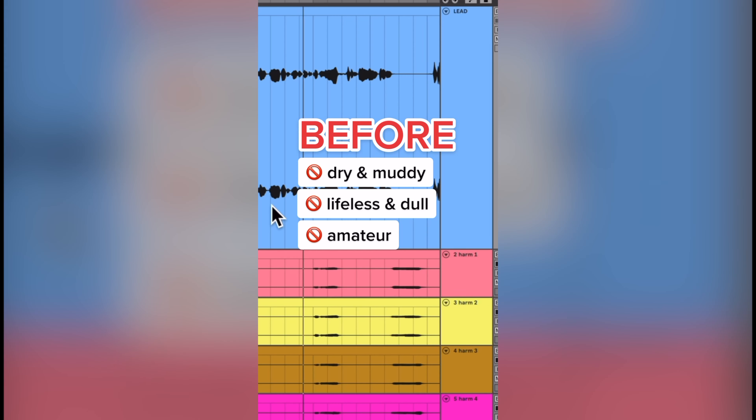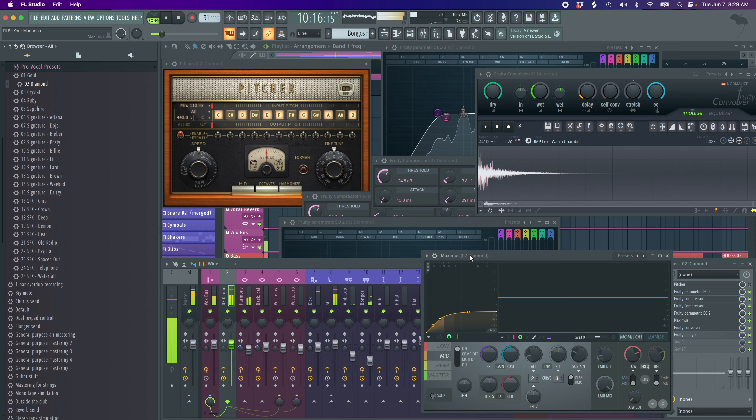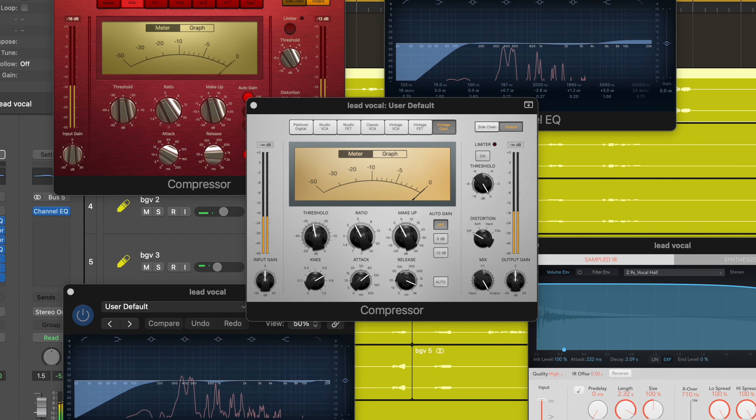If your vocals sound like this, it's not your plug-ins, it's how you use them. Get Pro Vocals in one click, using the tools you already have in your DAW.